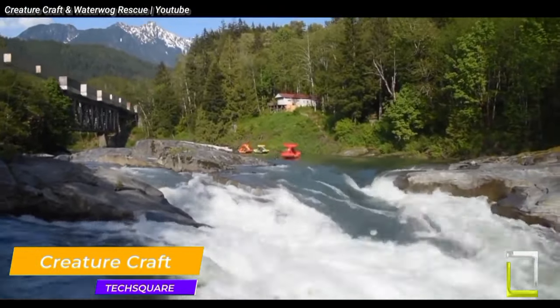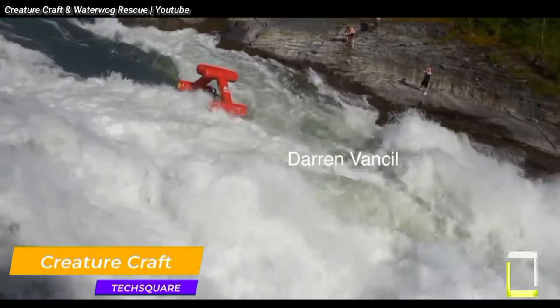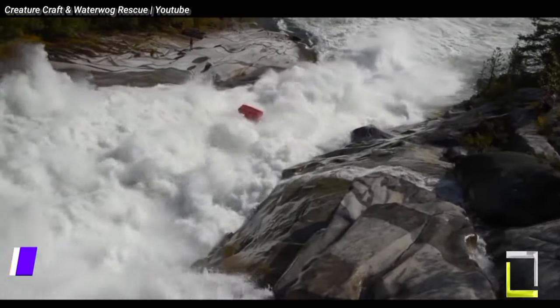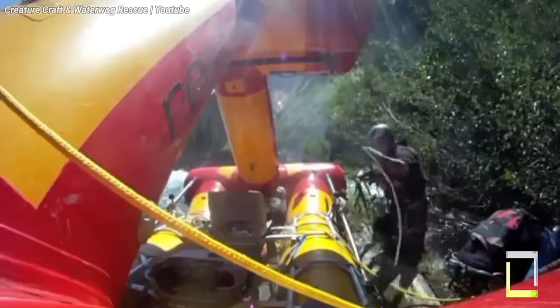Forget the dread of flipping — the Creature Craft has come to change whitewater rafting. Inspired by the Bublik, a traditional Russian inflatable boat, the Creature Craft offers a distinctive design that promotes safety and maneuverability.